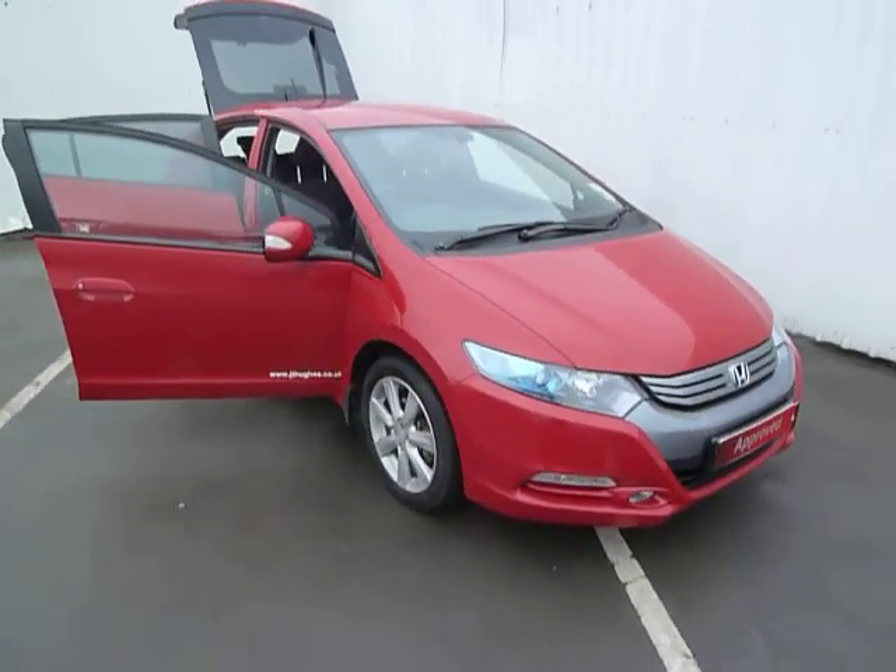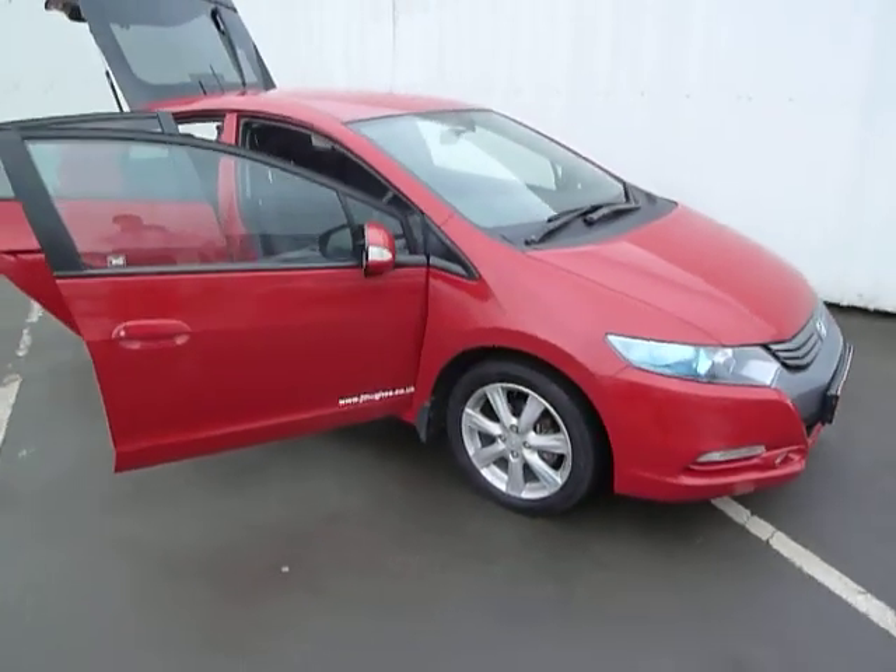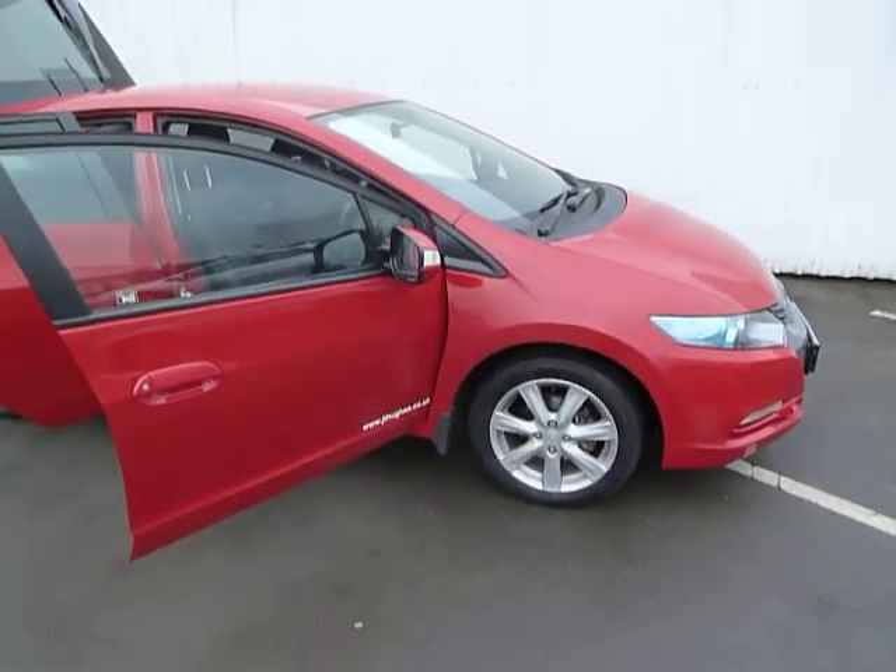Hello and welcome to JTQ's Honda. My name is Dan and today I'm going to show you this Honda Insight 1.3 CVT.